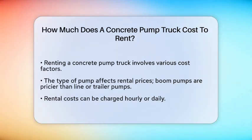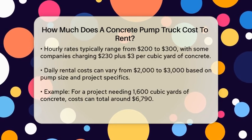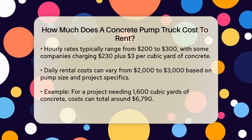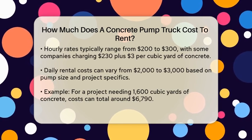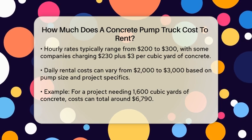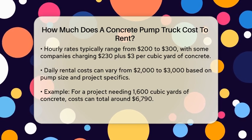When it comes to rental costs, you can expect to pay by the hour or by the day. On average, the hourly rate for a concrete pump truck can range from $200 to $300 per hour, with some companies charging as much as $230 per hour plus an additional $3 per cubic yard of concrete pumped. For daily rentals, the cost can range from $2,000 to $3,000 per day, depending on the pump size, reach, and capacity, as well as the rental duration and geographic location.